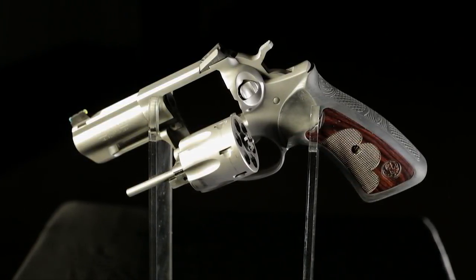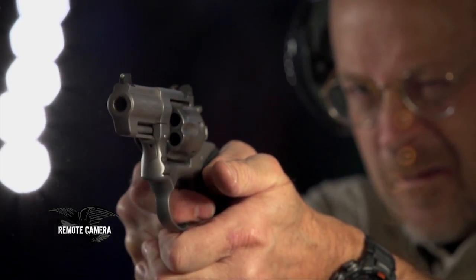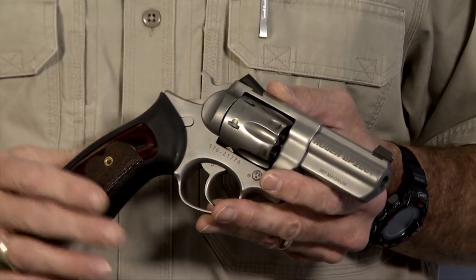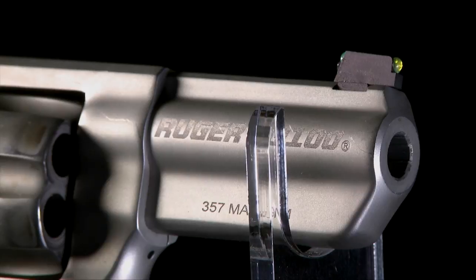Those of you who are familiar with Ruger firearms and who have heard the name Talo before may recognize this as one of Ruger's distributor-exclusive handguns. This is a GP100, a gun that was essentially specced out by American Rifleman field editor Wiley Clapp, who is essentially one of the world's foremost authorities on combat handguns.